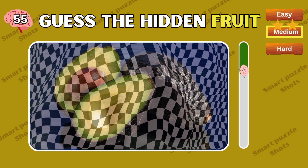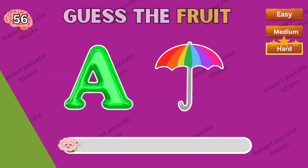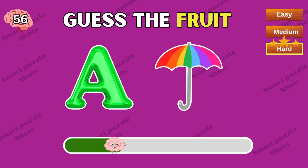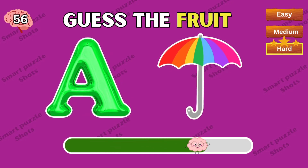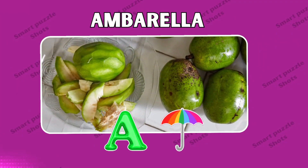Can you guess the hidden fruit? Your eyes are so good — this is avocado. Time's up, the correct answer is amberella.